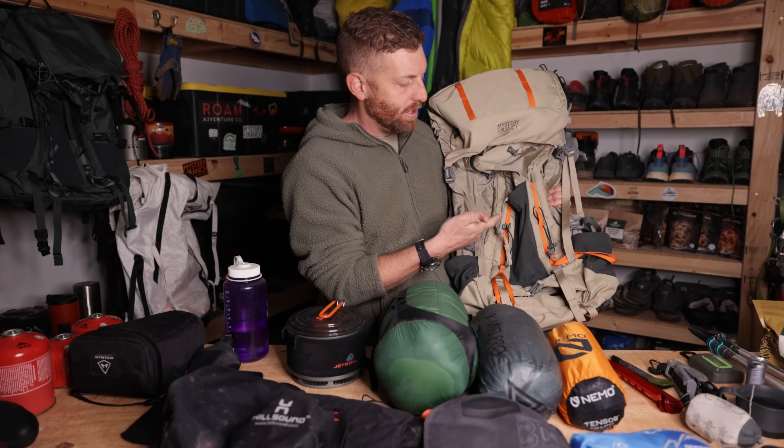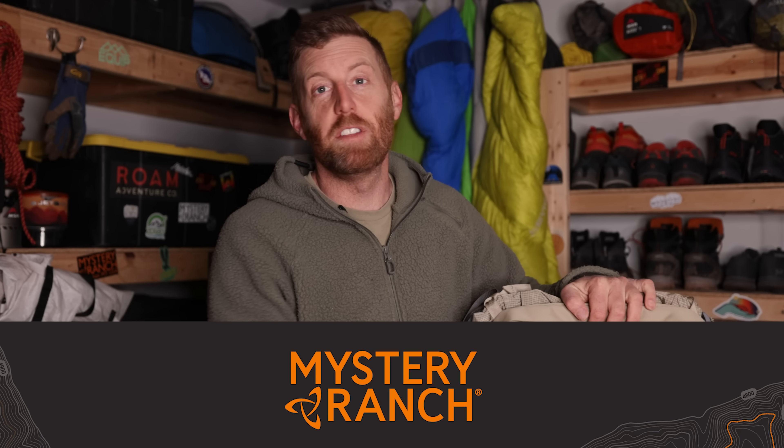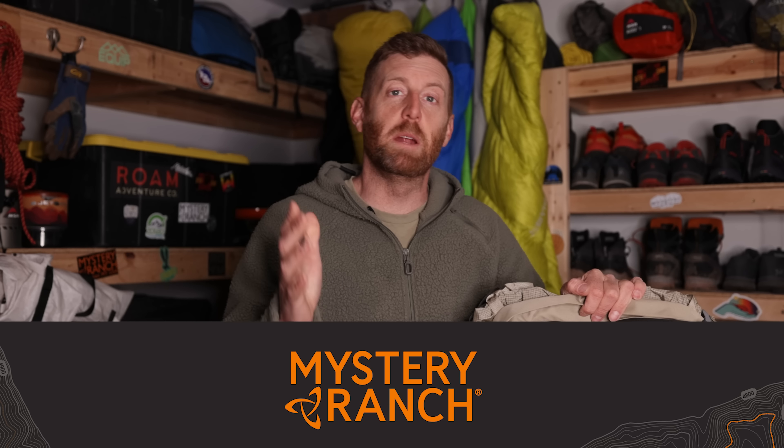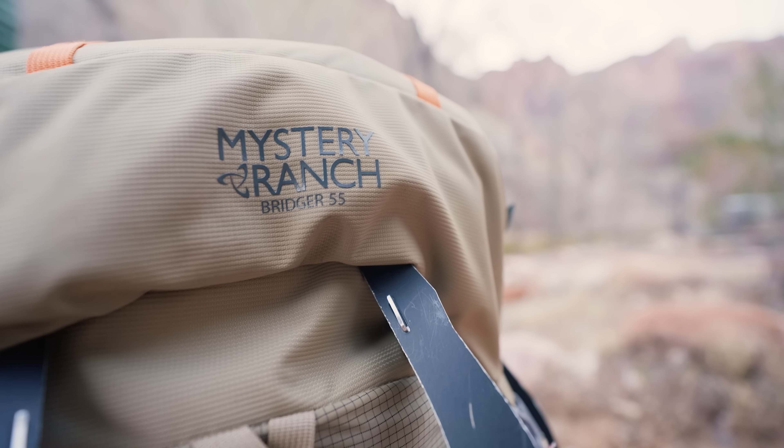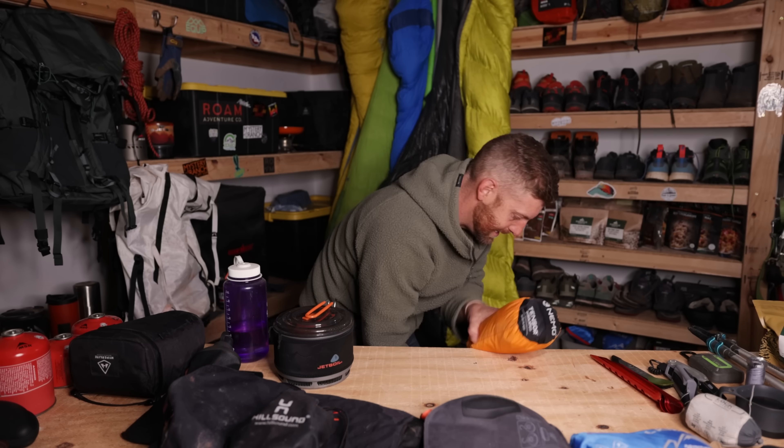Everything I brought fit into my 55-liter Mystery Ranch Bridger. As we go, I'm going to be removing things and throwing them into my backpack. Quick shout out to Mystery Ranch — they are the sponsor of this video and have been a patron here at Backpacking TV for a long time. Mystery Ranch makes amazing backpacks that are truly durable and the most drop-dead comfortable packs on the market. If you're looking for a great day hiking or backpacking pack, check out mysteryranch.com.